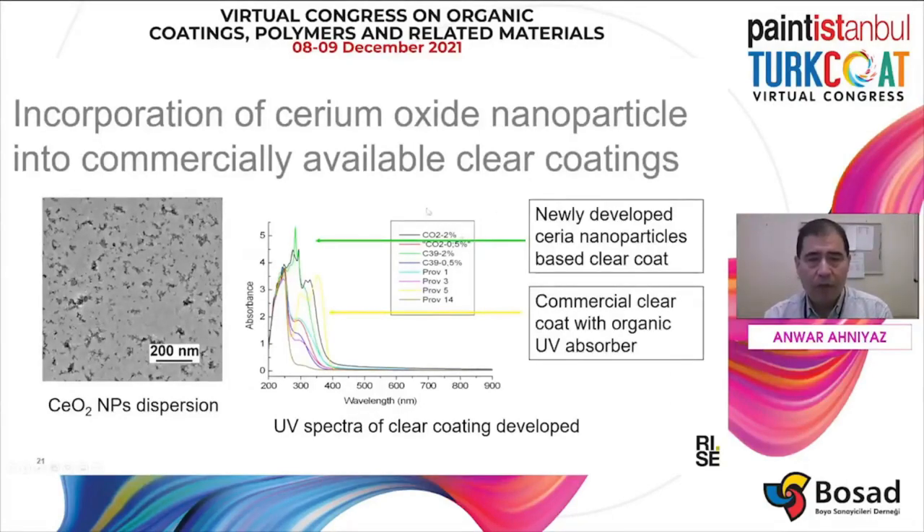When we incorporate cerium oxide nanoparticles into the coating, first we synthesize cerium oxide nanoparticles — here you can see them synthesized by a colloidal precipitation process. This nanoparticle is then modified with polyacrylic acid to create a negatively charged surface. Then we can add it into commercially available clear coating formulation. The yellow curve here is the commercial clear coating with organic UV absorber. The green one is the newly developed clear coating with cerium oxide nanoparticles incorporated. As you can see, due to the good dispersion of cerium oxide, you have clear coating, not haze.